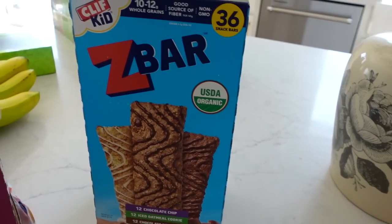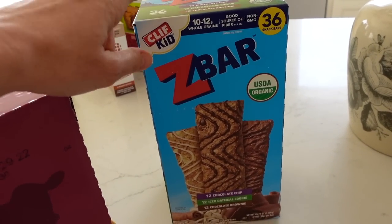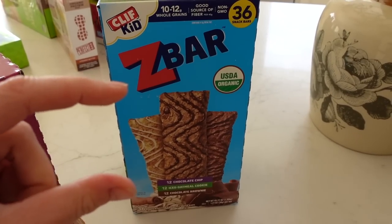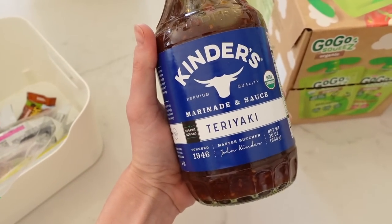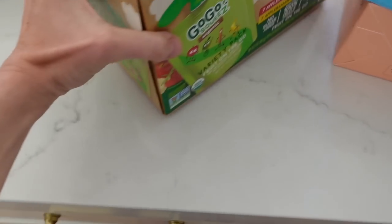Z bars are another one of our favorites. These ones by Cliff Kid are not gluten-free, though they do have a thicker protein bar version that is gluten-free. We love the Kinder's brand — I have their barbecue sauce and I just saw they have a teriyaki sauce too, which I thought would be great for a quick dinner sauce.